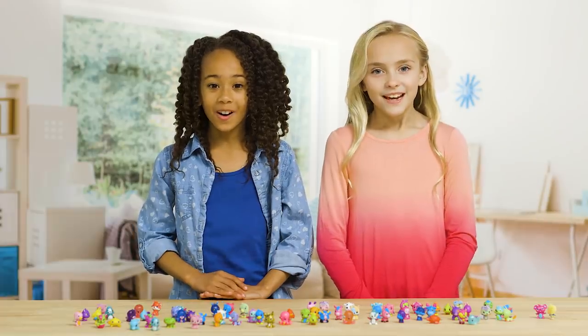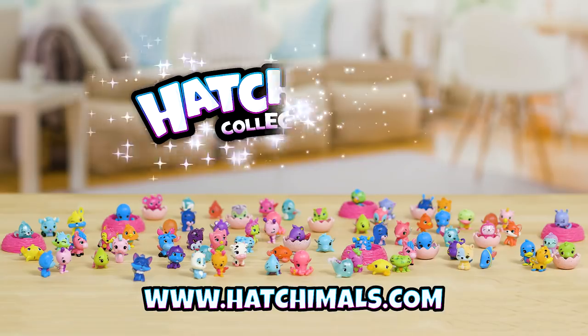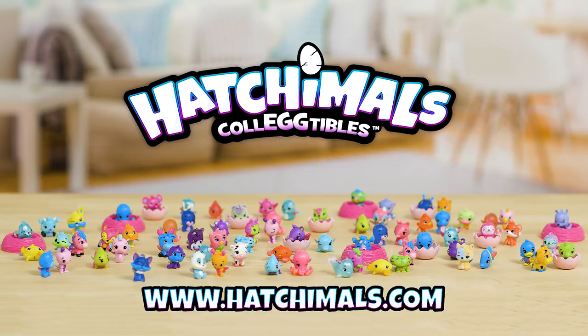So what are you waiting for? Get hatching! Thanks for watching and learning all about Season 2 of Hatchimals Collectibles with us!